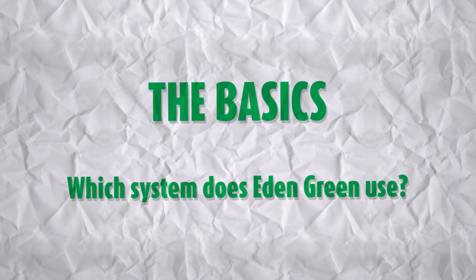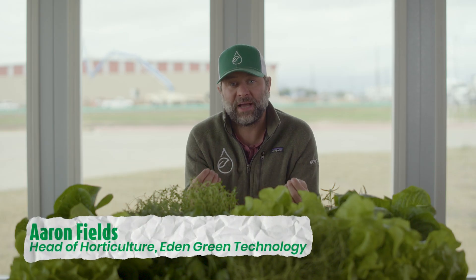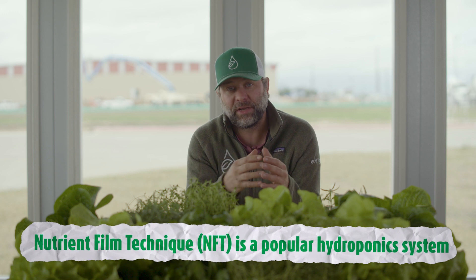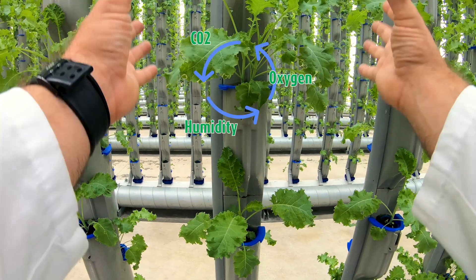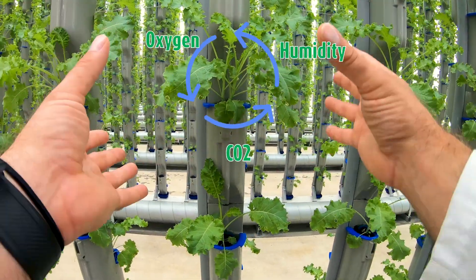Eat & Green Technology uses a vertical NFT system. We take a typical nutrient film technique system in which the water is delivered at a very precise millimeter depth to allow both water and air to penetrate the root zone, and we turn that vertical, allowing us to grow at a higher plant density while keeping an air zone so that the plant can have a gas exchange. So that is a vertical nutrient film technique.